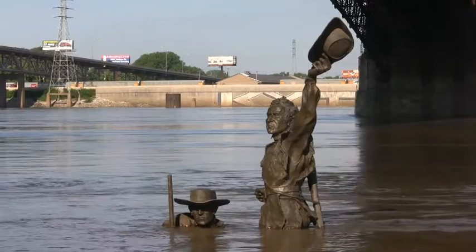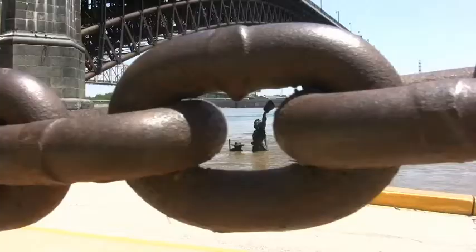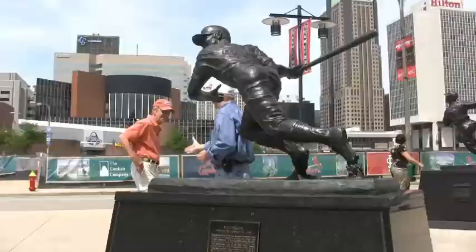Like the rugged explorers it celebrates, the sculpture has to withstand everything the river can throw at it: harsh weather, flooding, abrasion, chemical abuse, and UV assault. Conditions like these call for extraordinary surface protection. That's why Harry Weber chose to coat his sculpture with Permalac, the outdoor clear coat lacquer specified by artists, sign makers, and other outdoor installers from coast to coast.